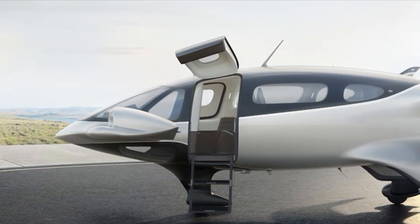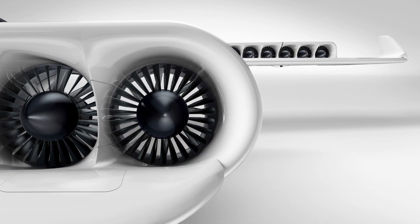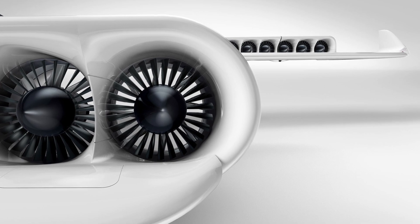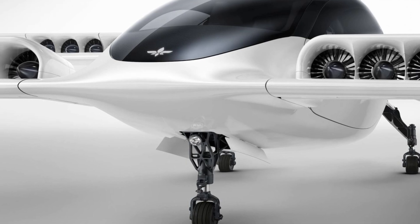Aircraft Design: Lilium's aircraft are designed to take off and land vertically, similar to a helicopter, but fly horizontally like an airplane. This dual capability allows them to operate in urban environments with limited space.